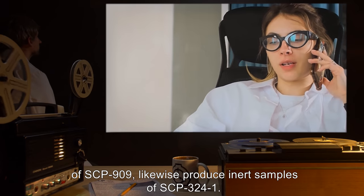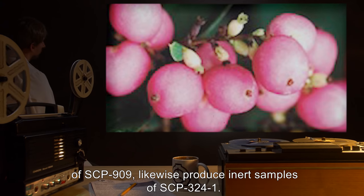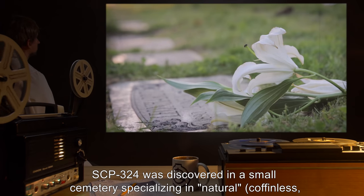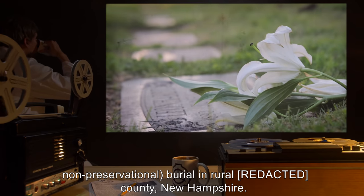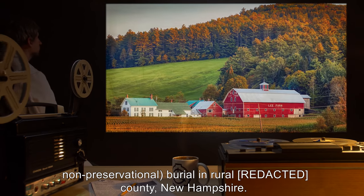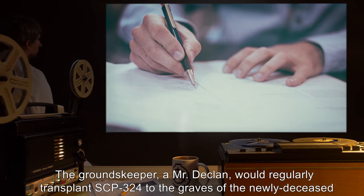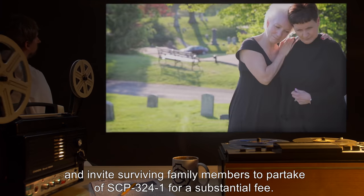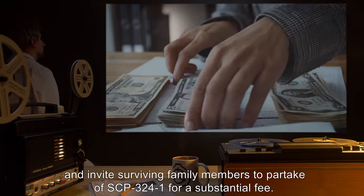Animals incapable of creating memories or lacking memories of their own, such as subjects of SCP-909, likewise produce inert samples of SCP-3241. Discovery: SCP-324 was discovered in a small cemetery specializing in natural, coffinless, and non-preservational burial in rural county New Hampshire. The groundskeeper, a Mr. Declan, would regularly transplant SCP-324 to the graves of the newly deceased and invite surviving family members to partake of SCP-3241 for a substantial fee.